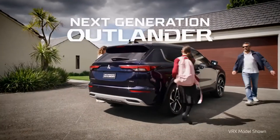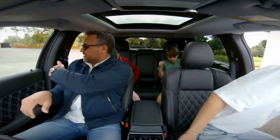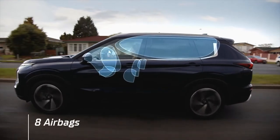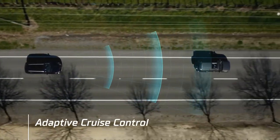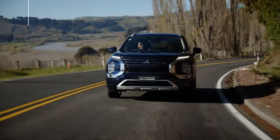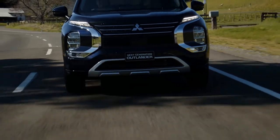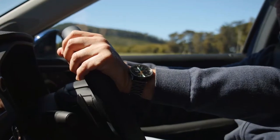The next generation Mitsubishi Outlander takes driver and passenger safety to the next level. Across the range, it protects its precious cargo with eight airbags and a full suite of advanced driver assist systems. Adaptive cruise control automatically mimics the vehicle speed in front, keeping you at a safe distance. Forward collision mitigation judges the distance between you and obstacles in front — if a danger of collision is detected, your Outlander warns you and slows itself down. This feature has been further enhanced with cyclist detection and junction assist.